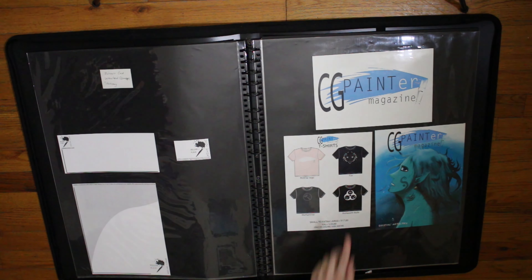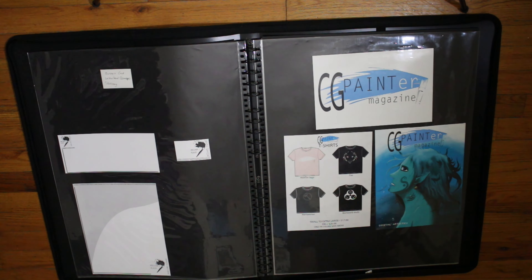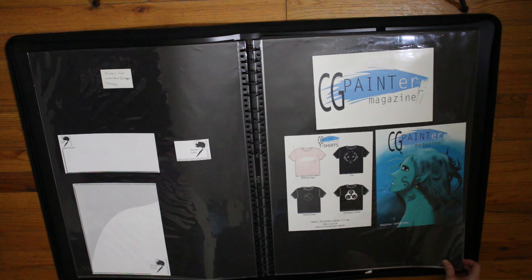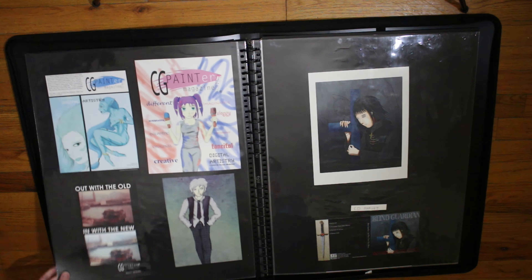In this one, some business cards, letterhead, and stationery designs for my so-called company. Same thing with this. CG Painter magazine — created some t-shirts in different sizes, and the cover, which you've probably seen before. I used that for college. More stuff for CG Painter.